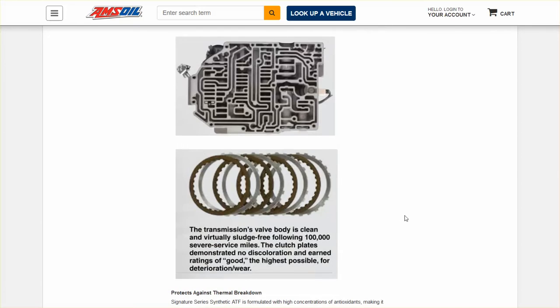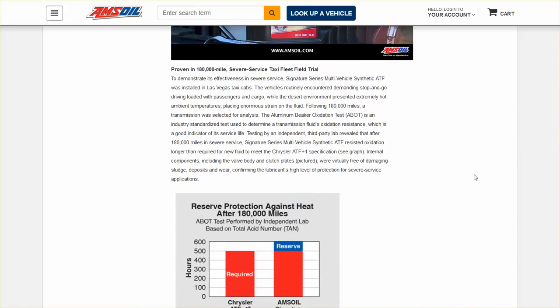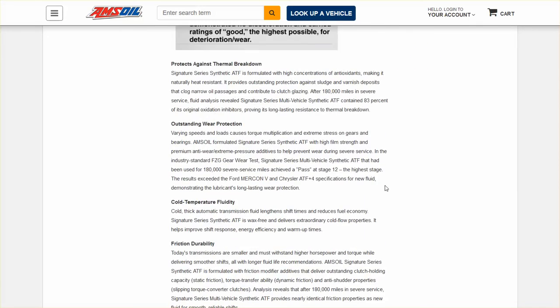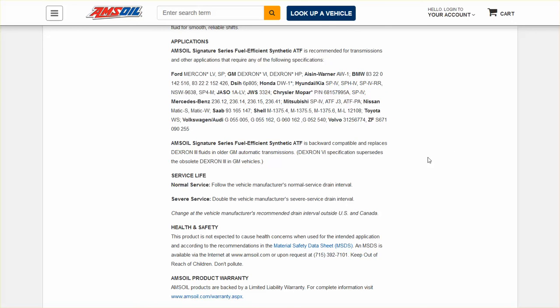They show you a graph and some pictures of what they found. For a few dollars more, you really need to go for a synthetic — a proven synthetic — and that would be Amsoil. So if you're looking for a replacement for your Dextron 2 or Dextron 3, you're looking for a Dextron 6. They also show you what vehicles this fluid is compatible with. Click the link below the video to go to their website and get more information.